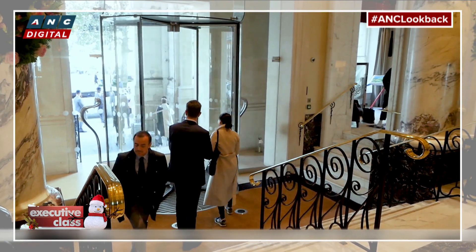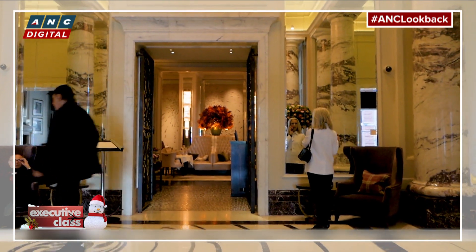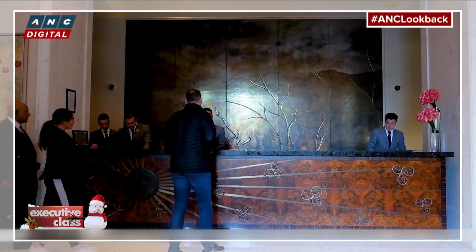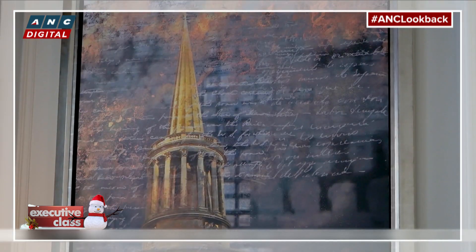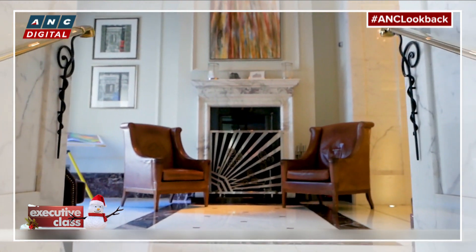It's got a really interesting history. When the Langham opened in 1865, this was the beginning of tourism in Britain. Tourism was really driven by the railways. We were the first hotel that was a destination in its own right, not linked to a station. When we opened, we completely revolutionized what a hotel experience was. Things we take for granted nowadays — we had hot and cold running water, never been seen in a hotel before.